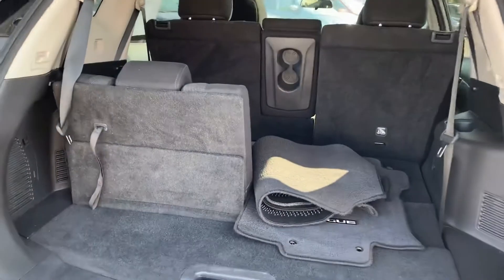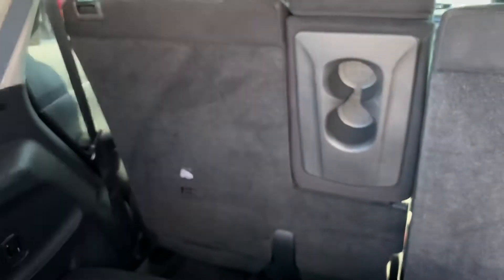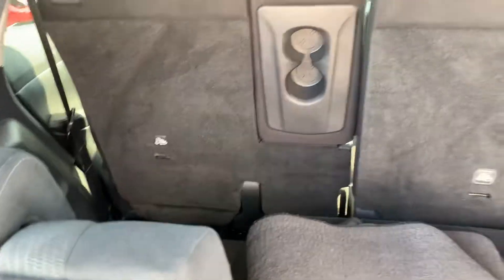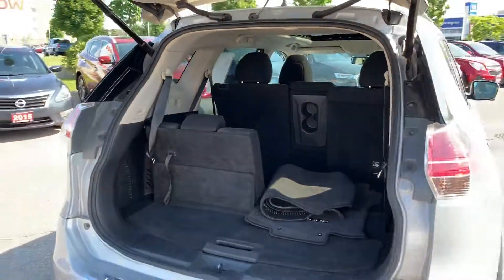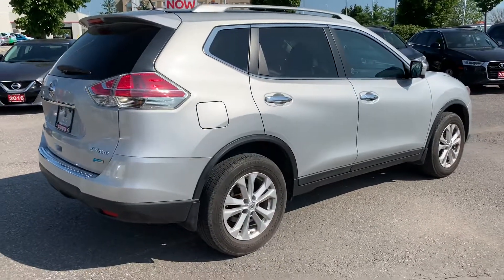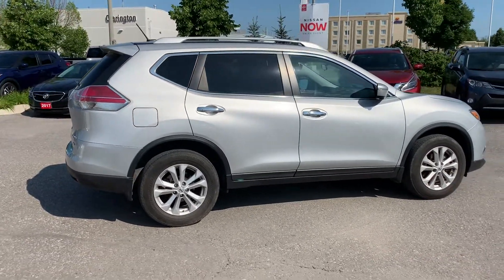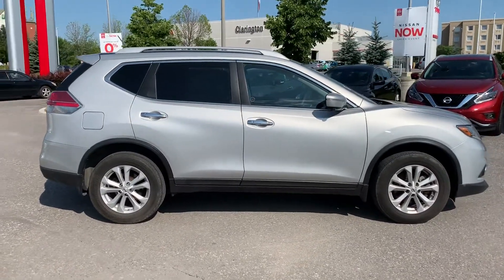Here we have the third row — not the seventh, the third row — up and ready. The headrest will come up for passenger safety, and you can see there's some room. The second row seats are on sliders so they can slide forward to give more leg room. The idea with the seven-seat Rogue is for when you've got a couple kids who want to bring the neighbors along — you don't want to buy a full-size Pathfinder just for that. You get the fuel economy of the four-cylinder Rogue with seven seats when you need them, and when you don't it's just a regular Rogue. A really smart move by Nissan.